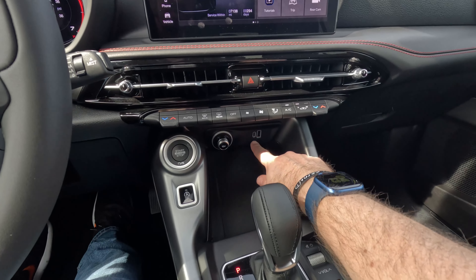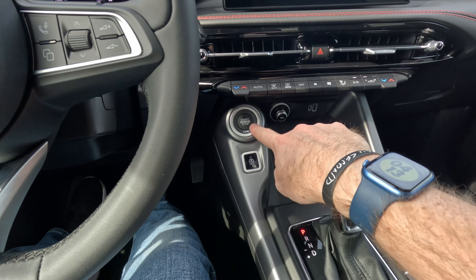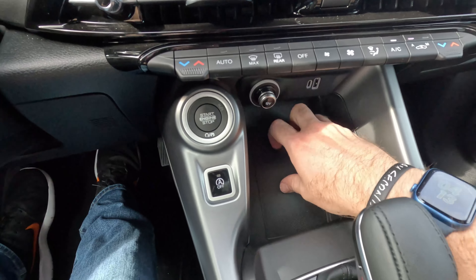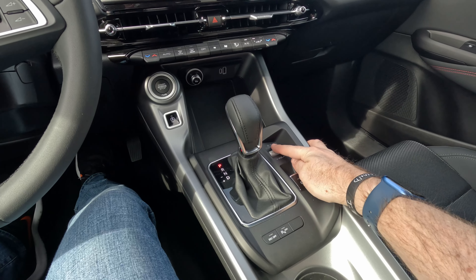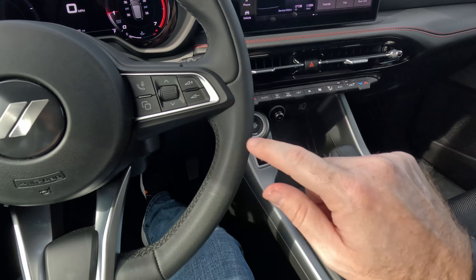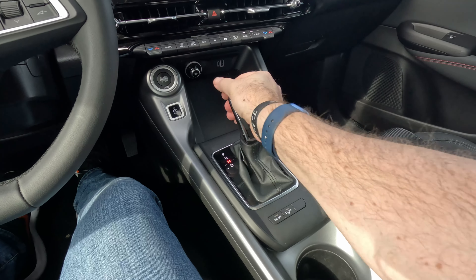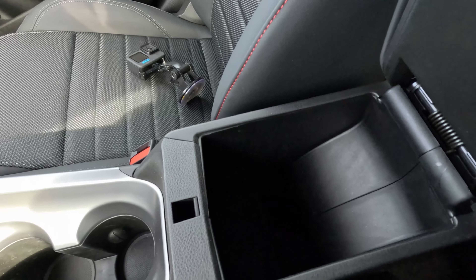Moving down, you have a USB-A, USB-C, and a 12-volt cigarette-style outlet. That's also where your engine start-stop button is and where you can defeat start-stop in traffic. No wireless charging pad, but a nice upright spot to store your phone. There's a volume roller here so you can control volume on the console or the wheel, which I really like. Electronic parking brake, transmission controls, and a small center console here.